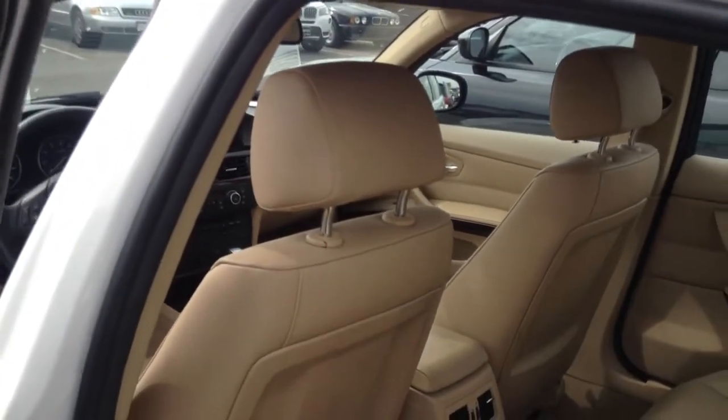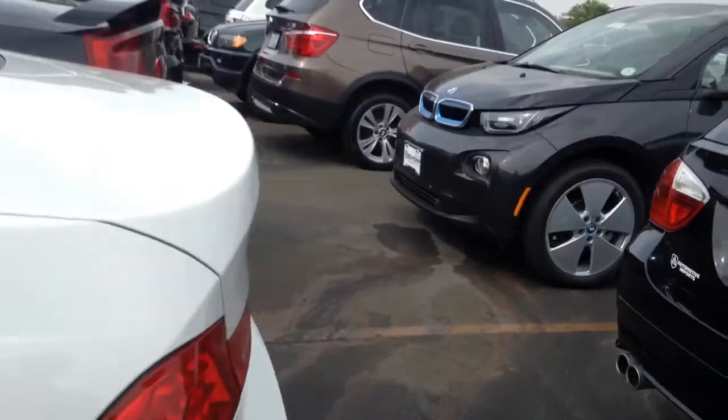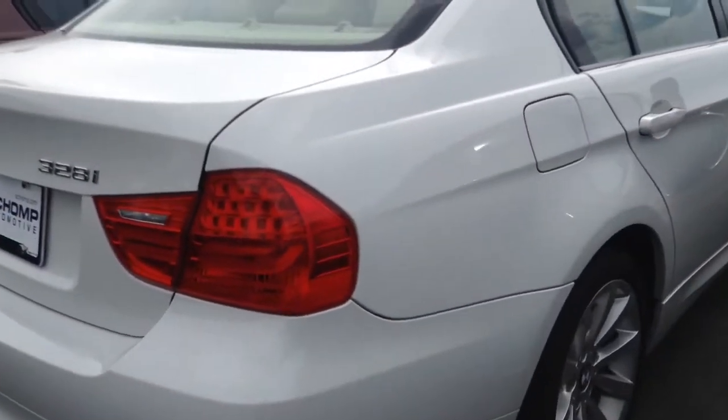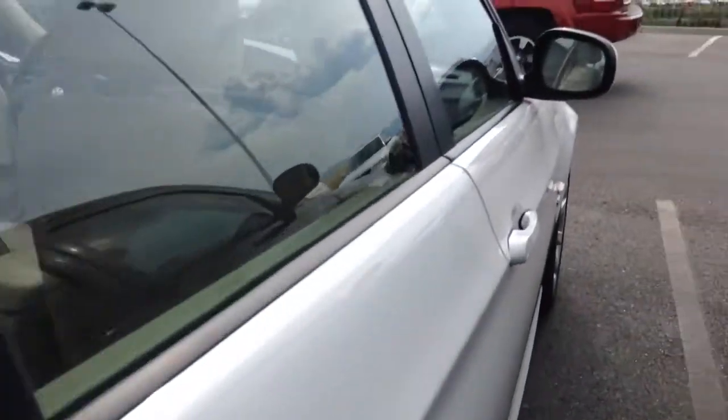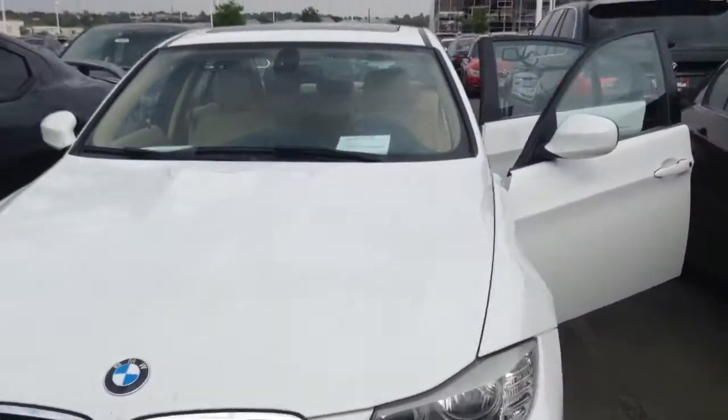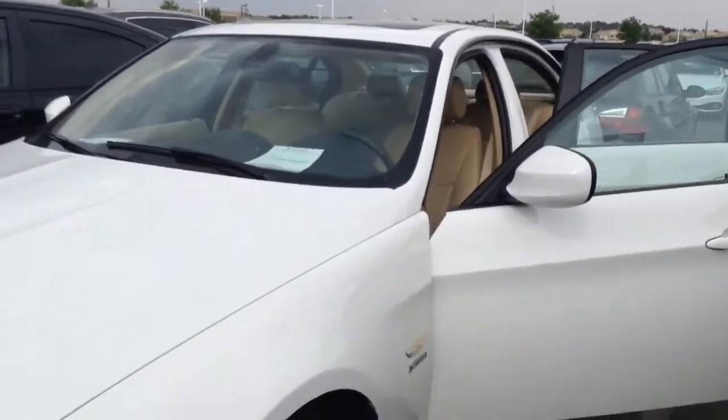Definitely a nice vehicle. The body looks to be in really, really good condition. All it really would need is just a little detail — clean it up and this thing is ready to go.